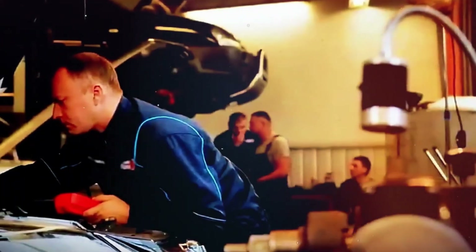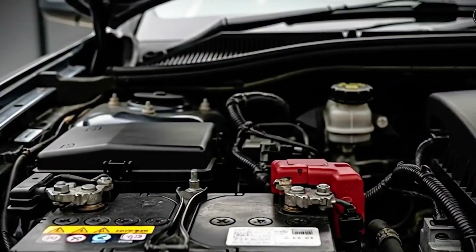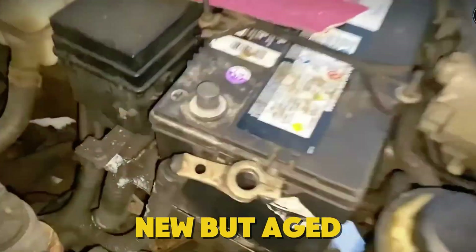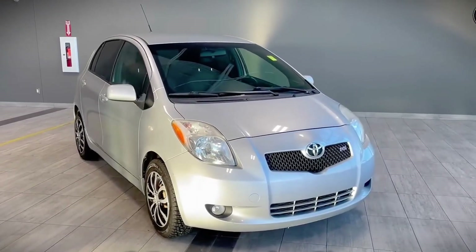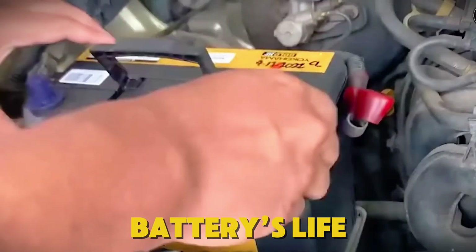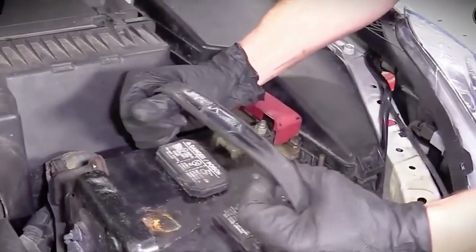In the next few minutes, I'll show you how to read date codes, spot fresh stock under six months old, and avoid the 'new but aged' trap. I'll also reveal the silent drain hiding in modern cars and the exact steps to start your battery's life healthy and keep it that way for up to a decade.